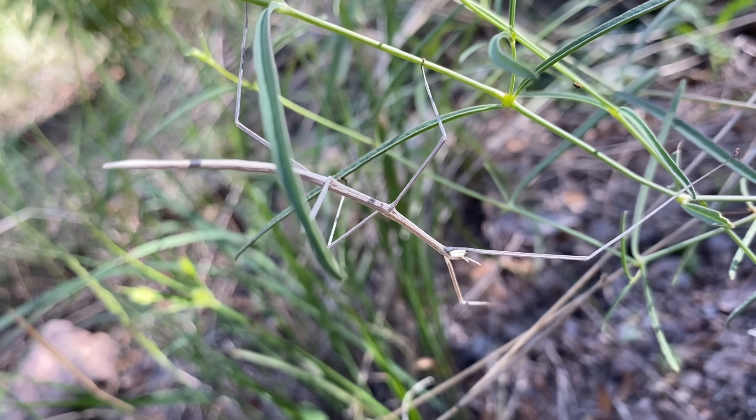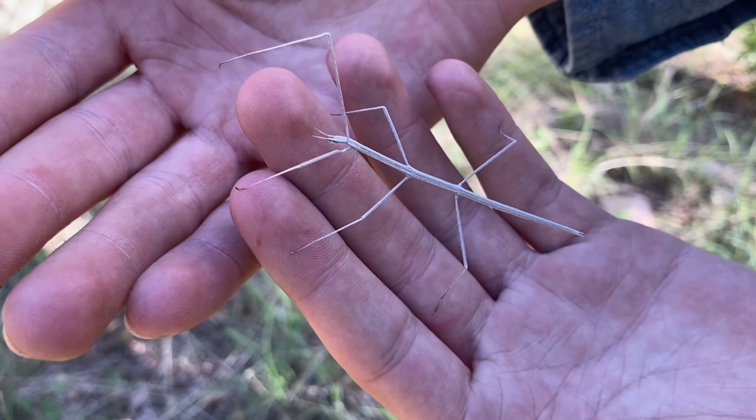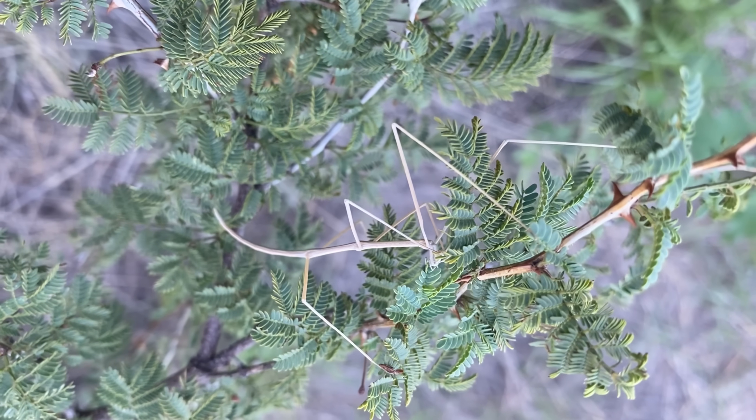They don't have any other defenses, and they have a very long list of predators. As for what these feed on, they feed on mesquite as well as a wide variety of other plants. I managed to find a second one on the other side of the mesquite bush.